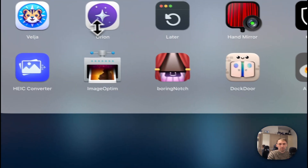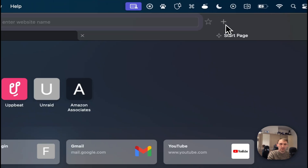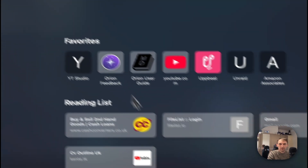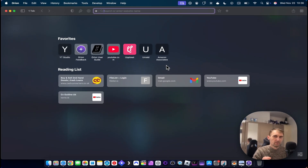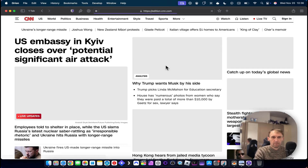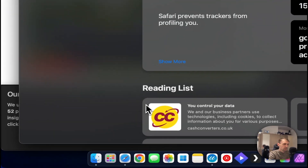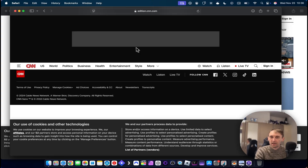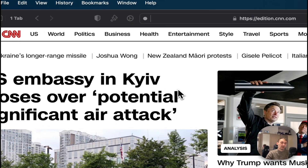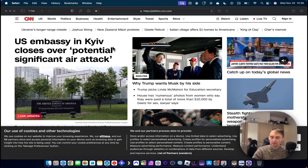Orion looks like Safari — it's literally like a copy and paste of Safari — but it has extra features. For example, if I go on CNN.com you can see it loads really fast. But if I use Safari to go on CNN, you can see all the ads. Orion has an ad blocker and a tracker blocker already built in, so no more ads and nobody can track you.